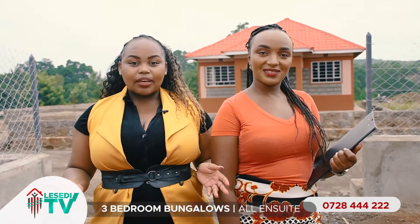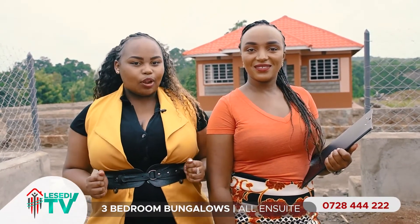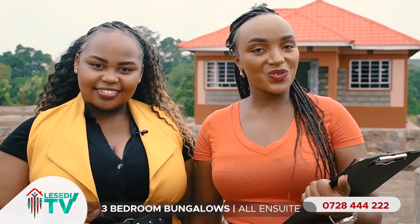At Adams Park Estates we have three bedroom bungalows, all en-suite, seated on 50 by 100 plots. Now let us take you through one of our almost complete bungalows.